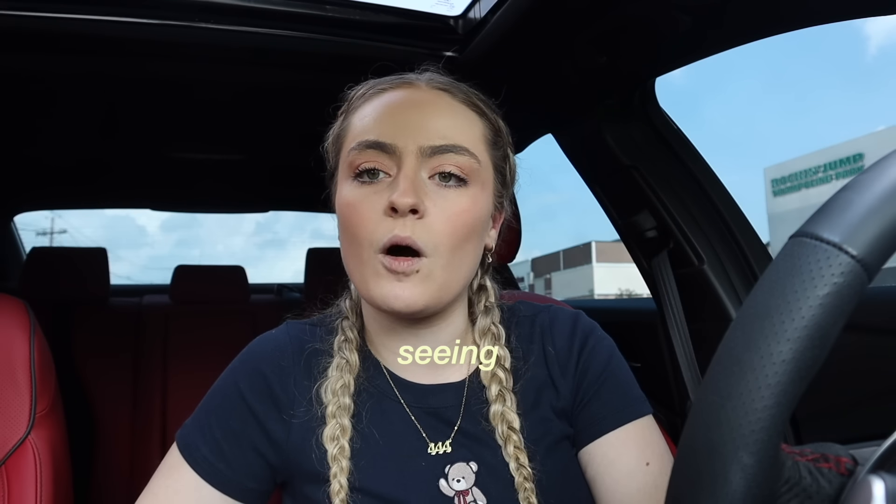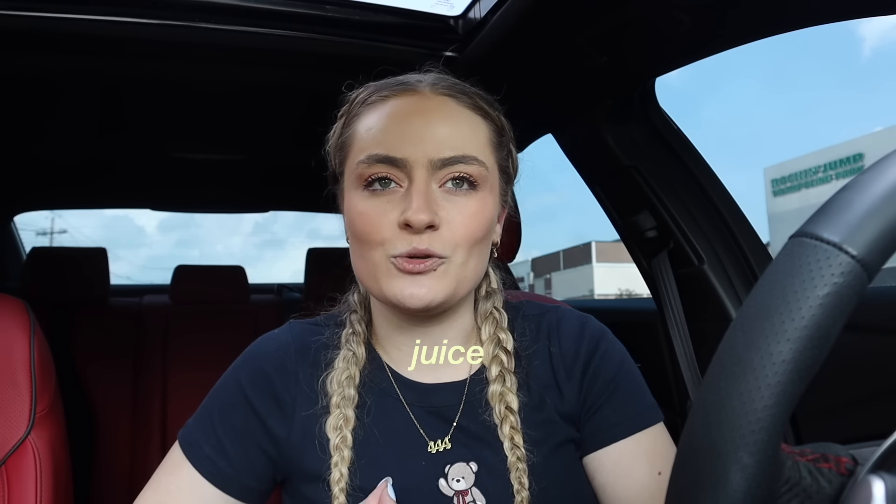They did have some of their dollar section stuff out, but not everything, so hopefully next week when I go back they'll have more. Right now I'm at home. I've been seeing all over TikTok that there are Anthropologie dupe juice cups. I really hope I can find them because I want the pumpkin one so badly. So let's go into At Home and see what we can find — hopefully the line is not as long as Target's.